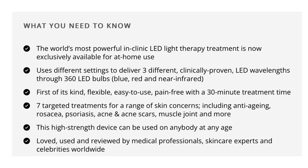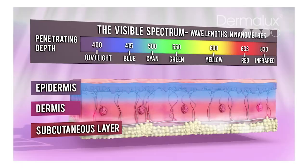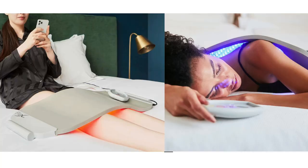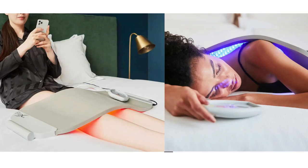The Dermalux Flex is the most powerful in-clinic LED light treatment now available for home use. It is clinical grade and uses different settings to deliver three clinically proven LED wavelengths with 360 LED bulbs — blue, red, and near infrared. You can put it on your body or on your back; it's quite flexible so you can place it on any body area you need. It has been really helping me with my body aches.